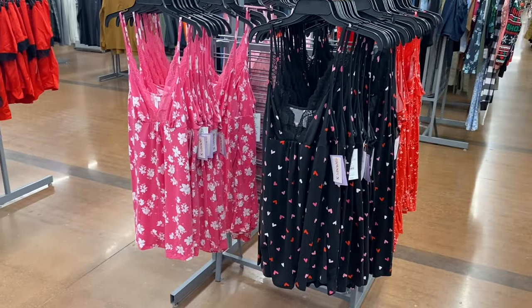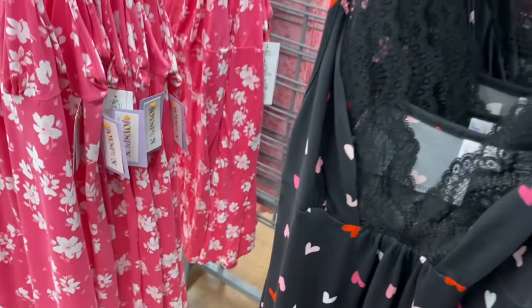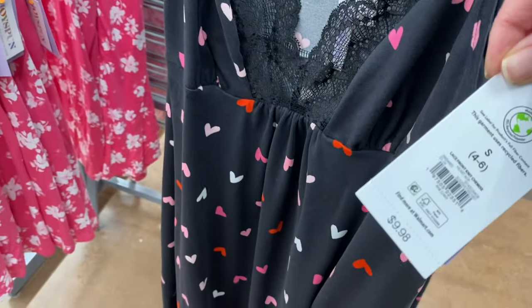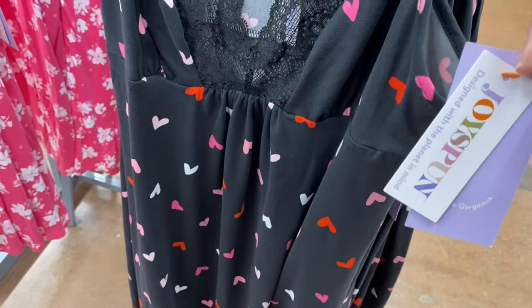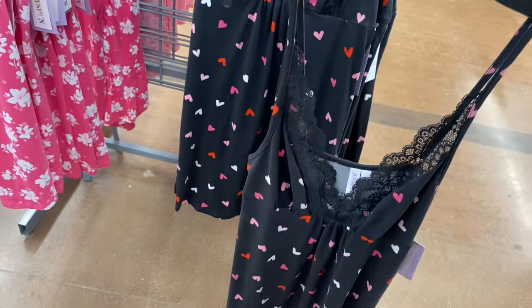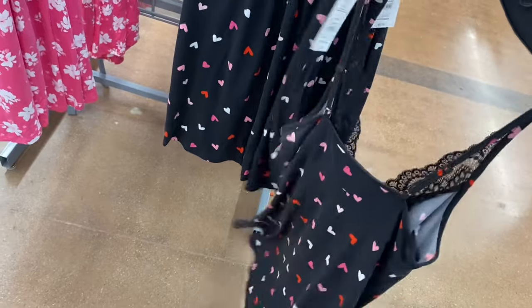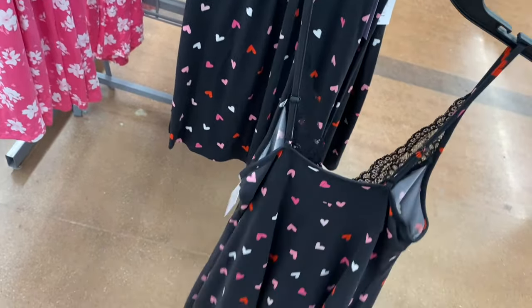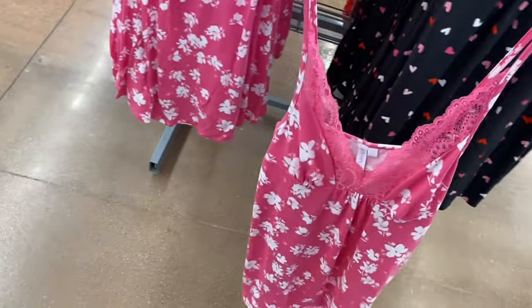Aren't these adorable? I love Valentine's Day pajamas, they're so cute. This one has hearts on it — it's a lace front knit at $9.98, pretty reasonable. It's got hearts in different colors, and the lace is different on this one, more like a V-cut. They do have adjustable straps.